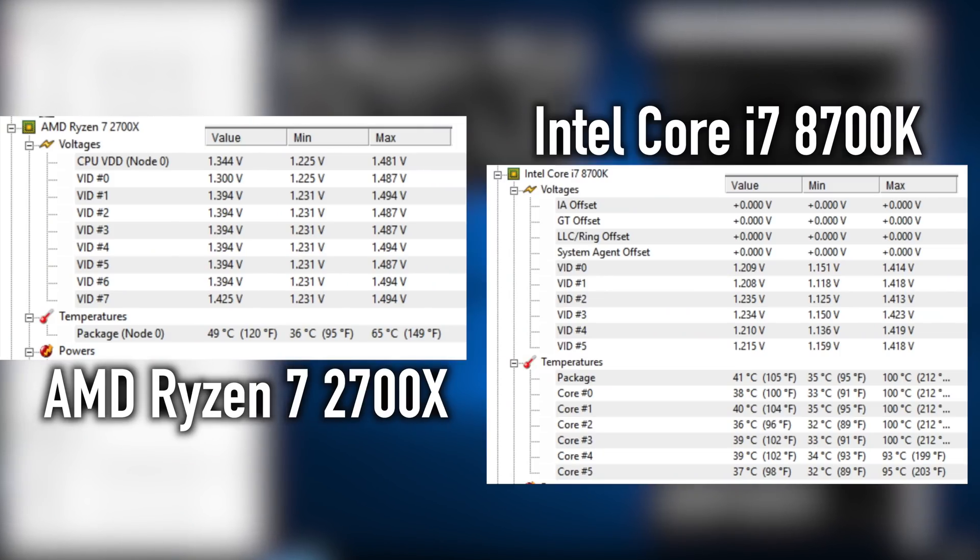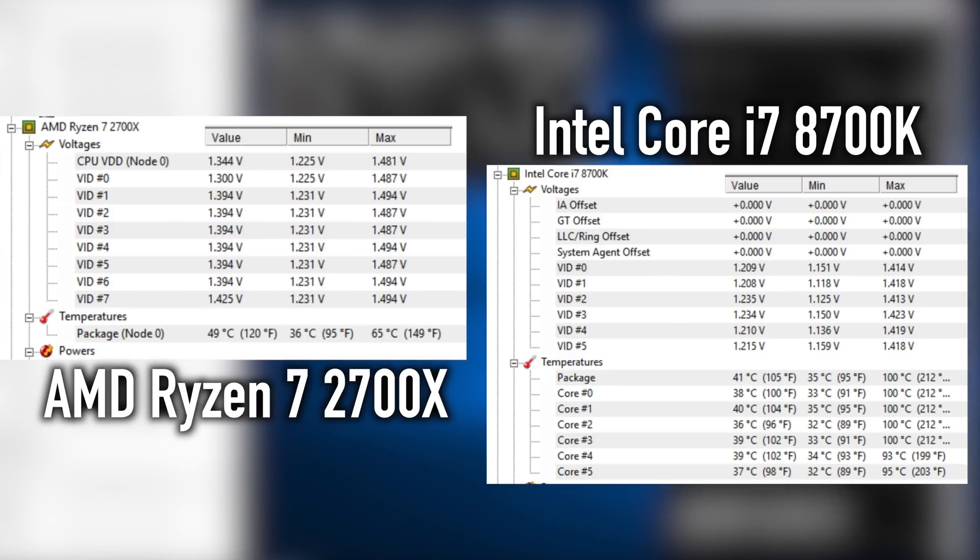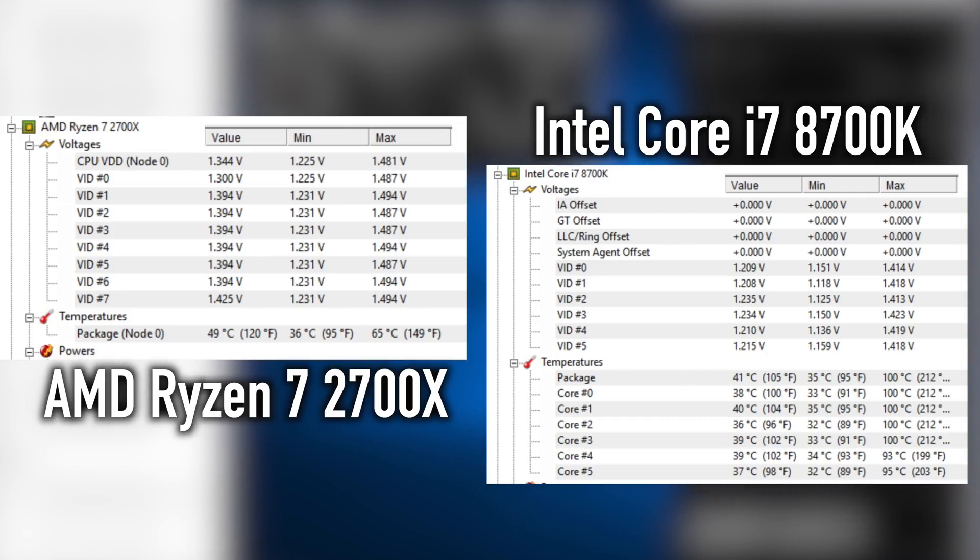The temperature of the CPU is a very important aspect when running your system. AMD actually wins in this particular scenario — at the max, their CPU is running at 65 Celsius. But on the Intel side of things, we were seeing a maximum temperature of 100 Celsius.